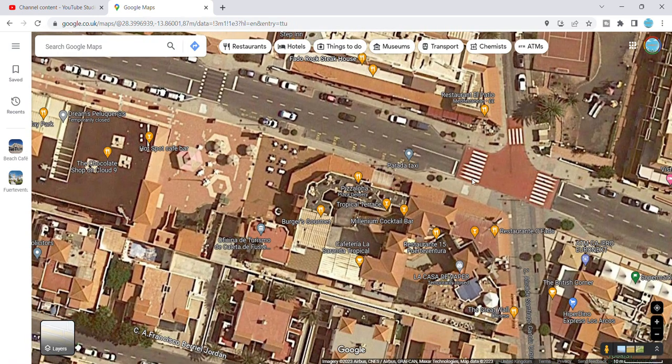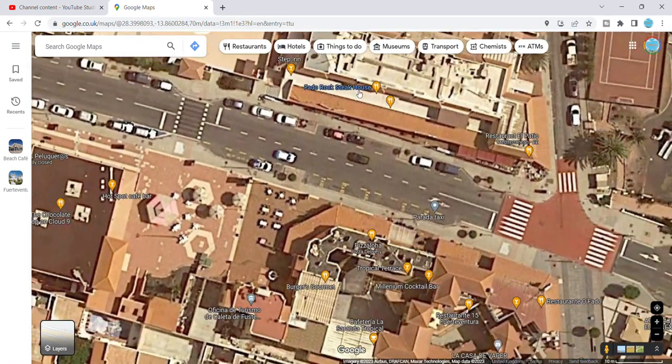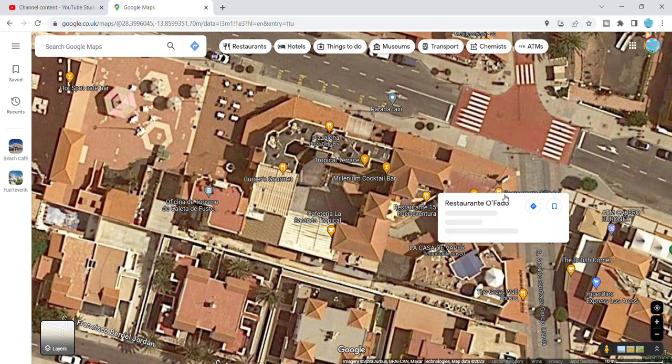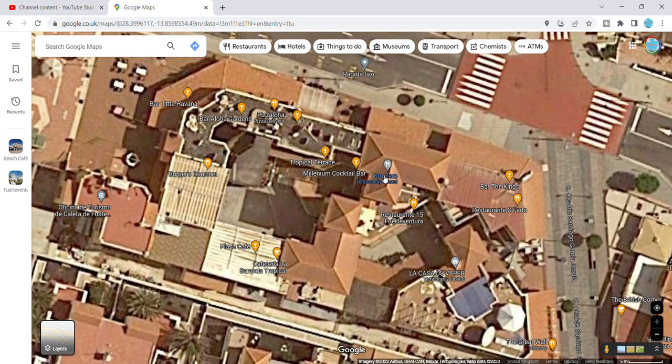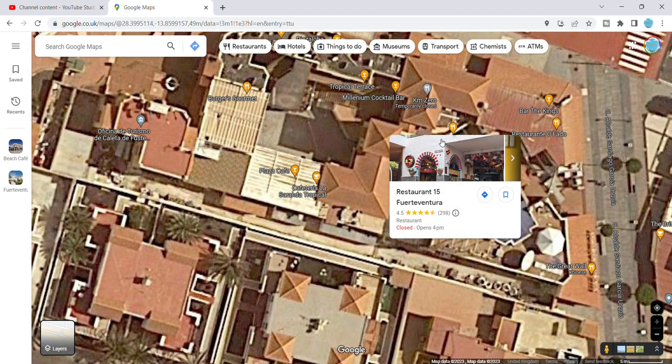The other place we went to a few times was the Kings Bar, which is basically opposite the Fado Rock Steakhouse. There are loads of bars here — you won't have a problem finding a drink, trust me. It's on the corner, you go up some stairs, and they have loads of big screens so again loads of football on. It's beautiful inside and they do amazing two-for-one cocktails.